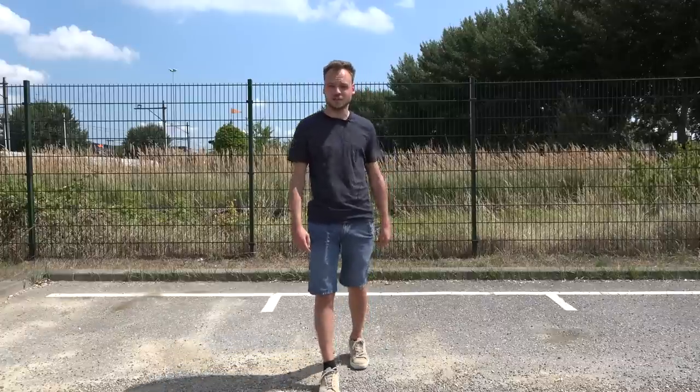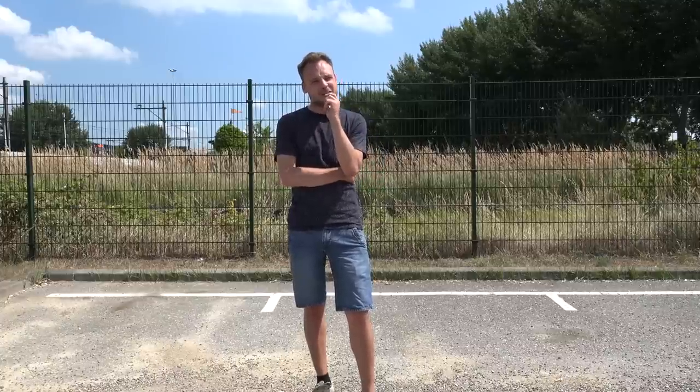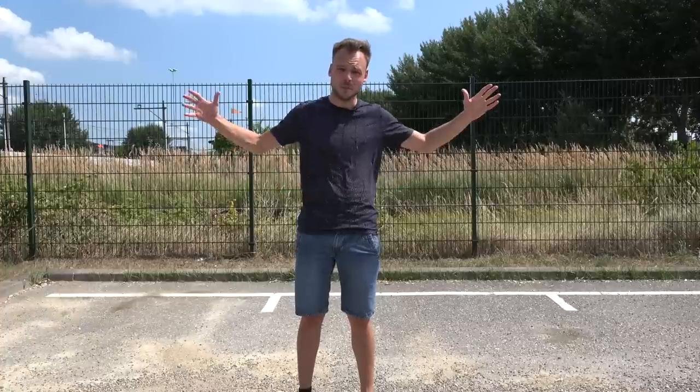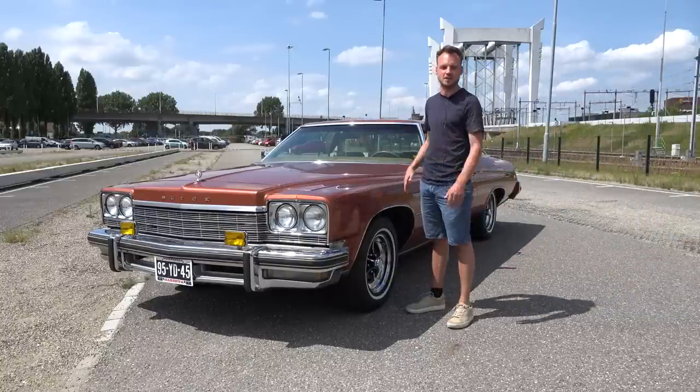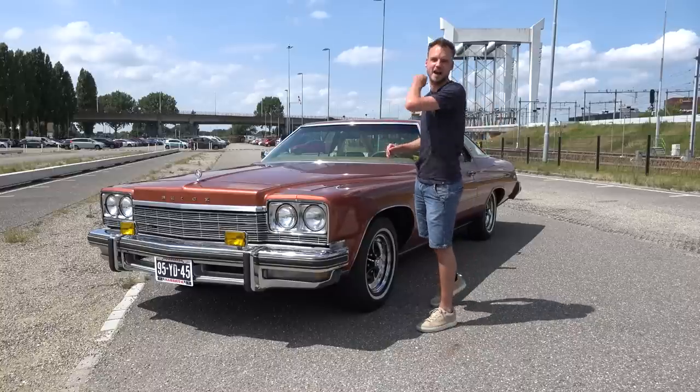A while ago I received a message from one of my viewers and he asked: Edward, how do these big American land yachts hold up in these small European towns? I thought to myself, that's a good idea, let's try and find out. So welcome everyone to a new video here on That's Our Reviews — welcome to Big Car, Small Street. This is our test subject for today: this bittersweet sandstone 1975 Buick LeSabre Custom Limited Landau.